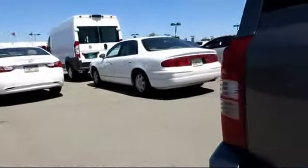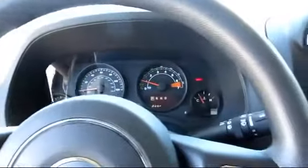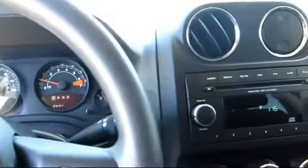Every vehicle we sell comes with our exclusive buyer guarantee, which includes an extensive vehicle safety inspection, free vehicle history report, a refund and exchange policy, 60-day, 3,000-mile limited warranty, and more.